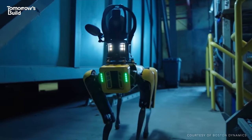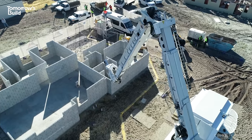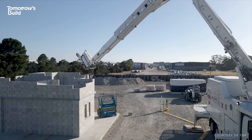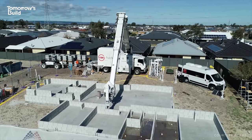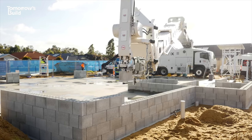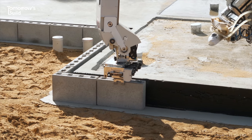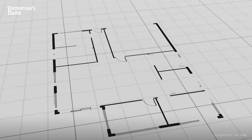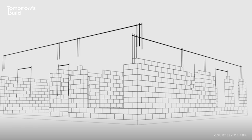All sorts of cool and sometimes gimmicky stuff has already come onto the scene, but the Hadrian-X system from Australian firm FBR is pretty jaw-dropping. The only machine of its kind in the world, Hadrian-X consists of a huge telescopic robotic arm for laying specially designed bricks, mounted on the back of a truck. It's our first robotic bricklaying machine. It deploys to site and with the aid of laser tracking on the laying head, we're able to place bricks very accurately at distances of about 25 metres.